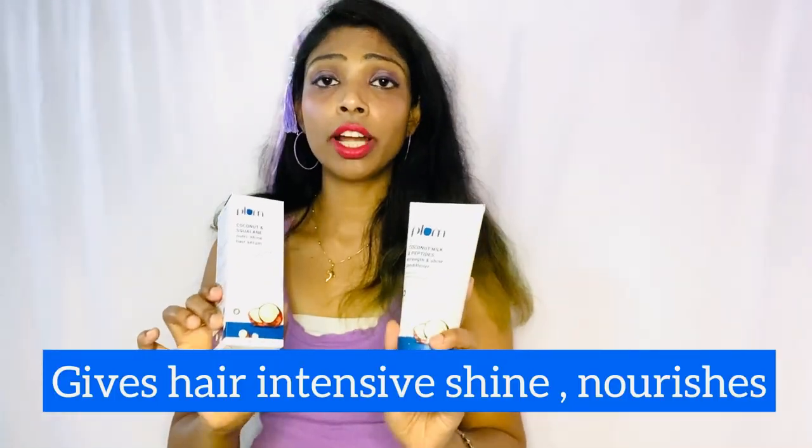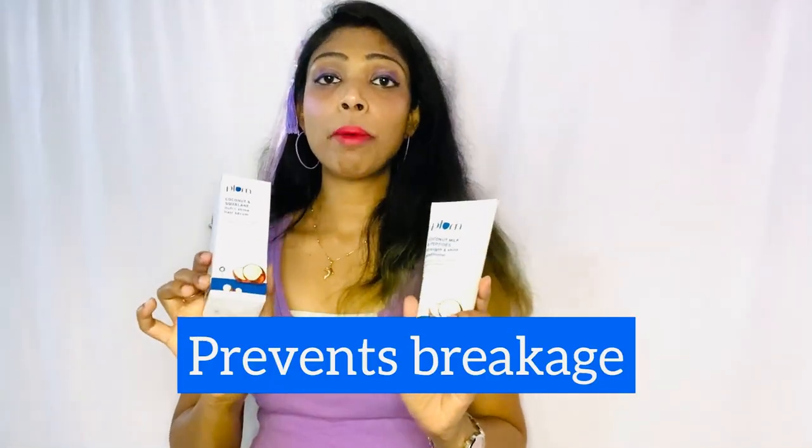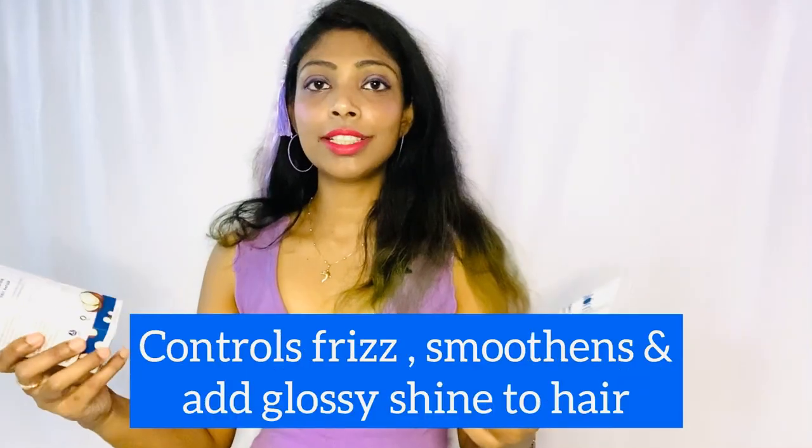I'm using this and I can say it's really amazing for someone like me who has dry, dull hair. It works amazingly on dry, dull, and lusterless hair. These two products really give your hair intensive shine, luster, and make it manageable for all seasons — especially in monsoon season, which I really struggle with.